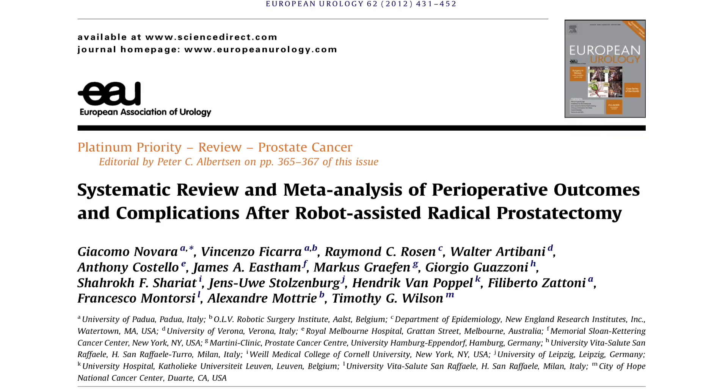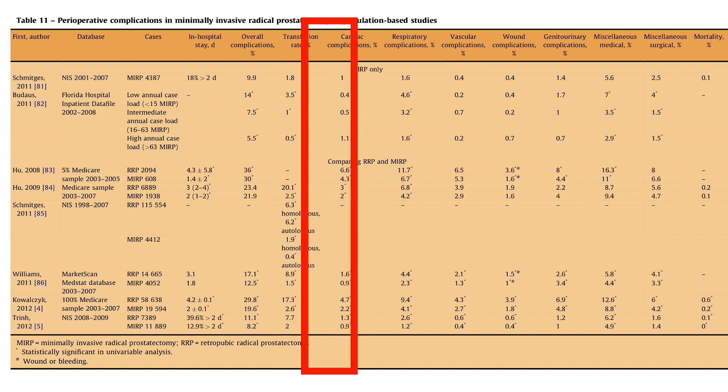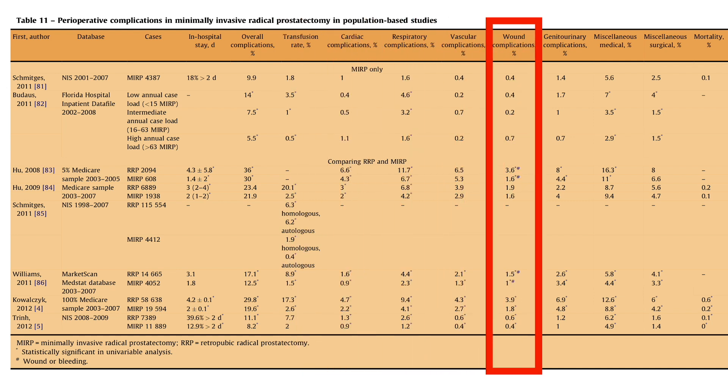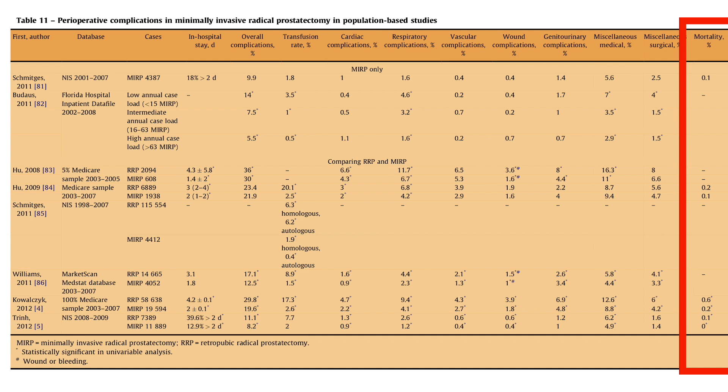On top of all this, there are some risks unique to surgery. There are risks of bleeding and need for blood transfusion, which affects around 2% of people, risk of wound complications affecting around 2% of people, and a risk of death, which is very low but still possible at 1 tenth of 1%.